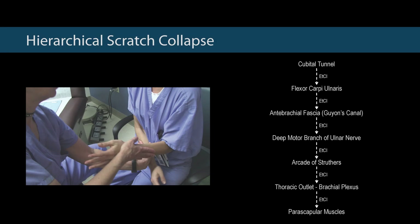This video describes the hierarchical test in a patient with mild cubital tunnel syndrome with a primary scratch collapse at the medial epicondyle. The use of ethyl chloride reveals a secondary site of the flexor carpi ulnaris, followed by the anti-brachial fascia, which includes Guyon's canal, deep middle branch of the ulnar nerve, arcade of Struthers, thoracic outlet, and finally the parascapular muscles.